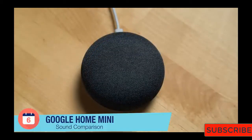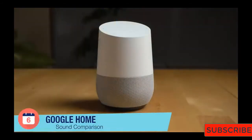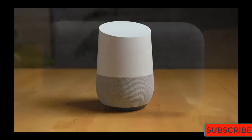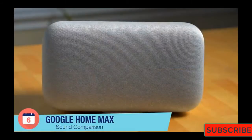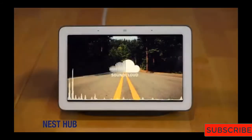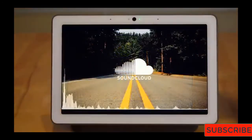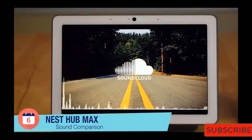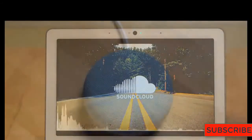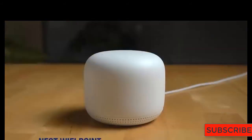The thing that puts the Nest Mini over the top is the machine learning chip embedded inside the tiny speaker. Google says it can learn which commands you give most often and will begin to process those commands locally rather than on Google's servers. Anything that keeps control of your smart home inside your home is worthwhile, letting you issue certain voice commands even if the internet goes out — and improved response times are a bonus too. It's one of our favorite devices, particularly for people who regularly use Google services like Gmail and Calendar.